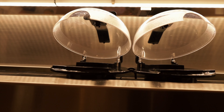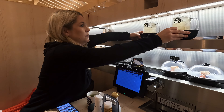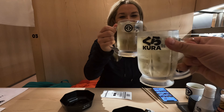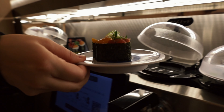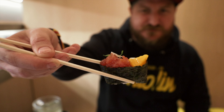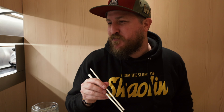Everything that comes by on the conveyor is like empty, but there's a QR code on the table that you can scan and order things directly to your table. We've ordered two highballs and we're gonna get going. Oh, shrimp and avocado! So I'm going to do a little tuna yoko — it's like soft-boiled egg and tuna. It's like breakfast sushi. Brunch sushi!